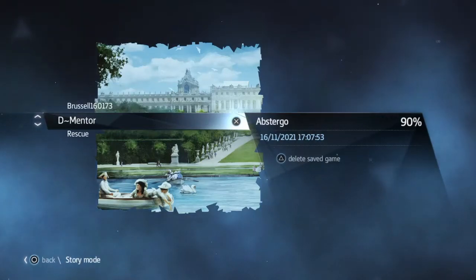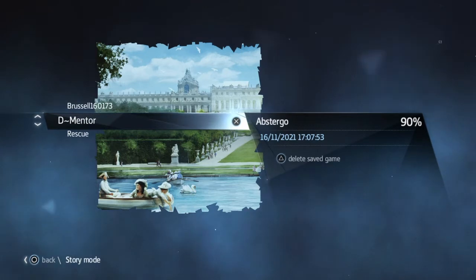Hi everybody, welcome back to my 100% walkthrough of Assassin's Creed Rogue. On this video we're going to be getting the last of the tablets.